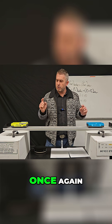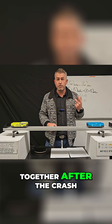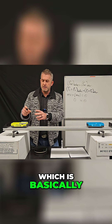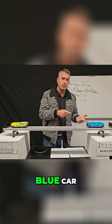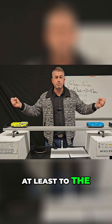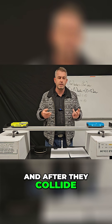Here's one final demonstration. Once again, we're going to use an inelastic collision, so these cars are going to stick together after the crash. This time I've added two masses to the yellow car, which is basically making it twice as massive as the blue car. And again, I'm going to push them towards each other with equal velocities, at least to the best of my ability. We're going to see what they do before they collide and after they collide.